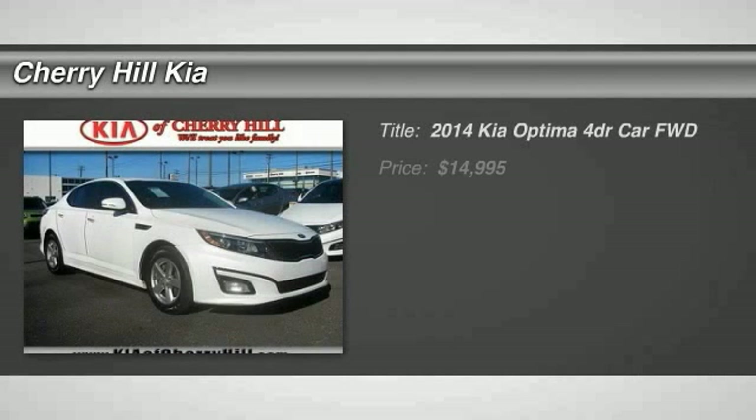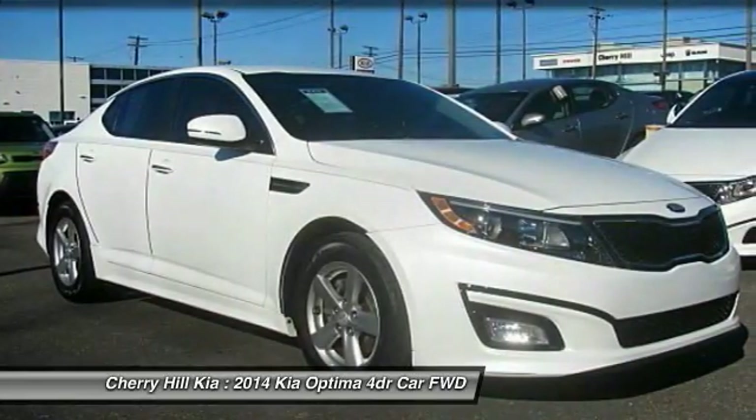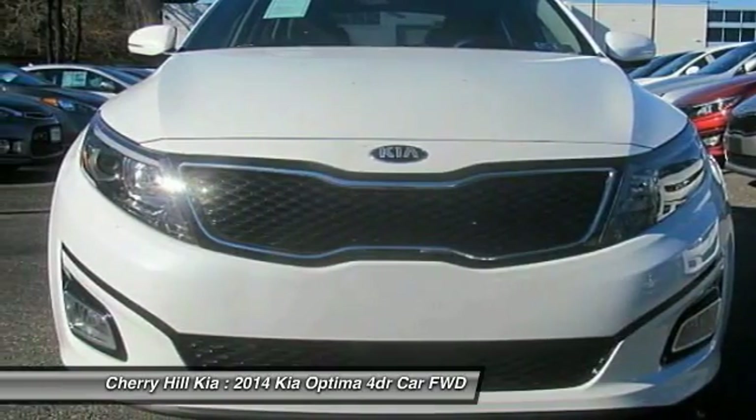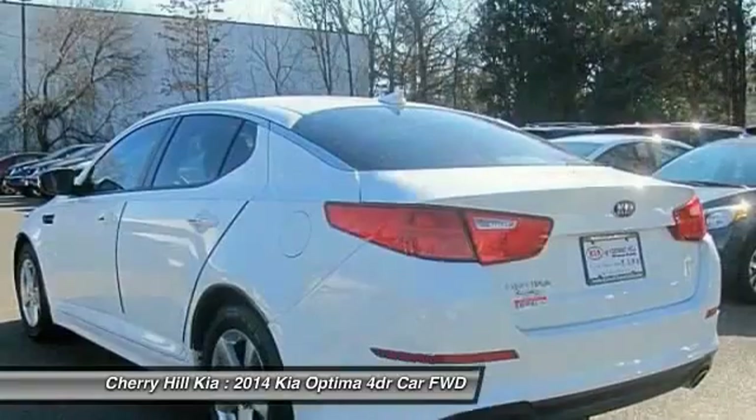The 2014 Optima — the all-new Kia Optima — offers a new level of style and performance features from Kia. The Optima also features engine management systems like direct injection and turbocharging, which enhance performance without sacrificing fuel efficiency.